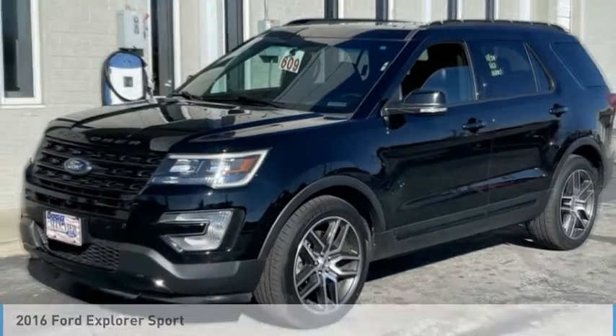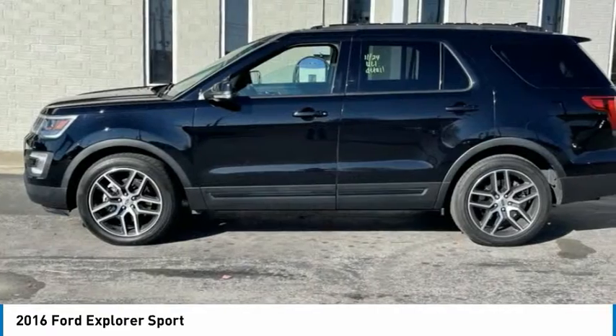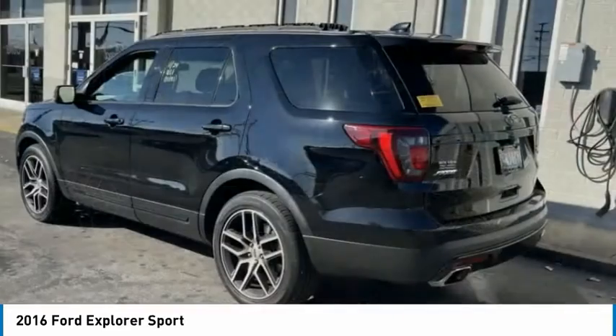Love the 2016 Explorer. You've got a lot of capabilities to call on in a Ford Explorer. Don't underestimate your choices.